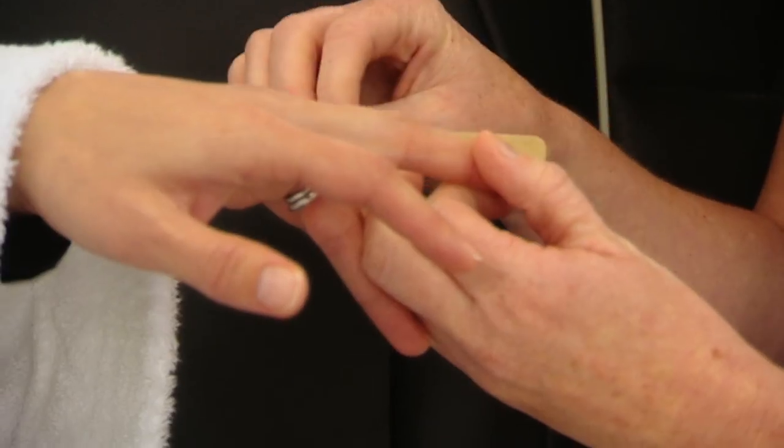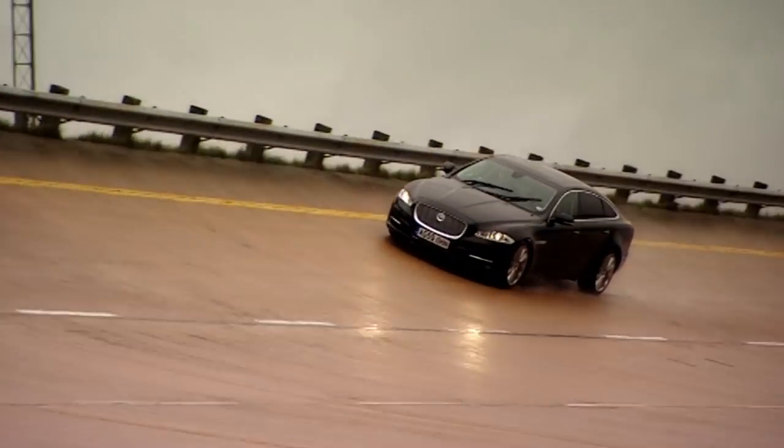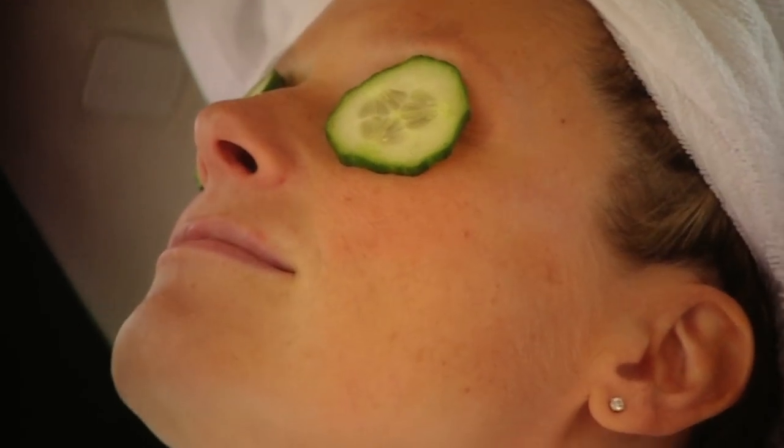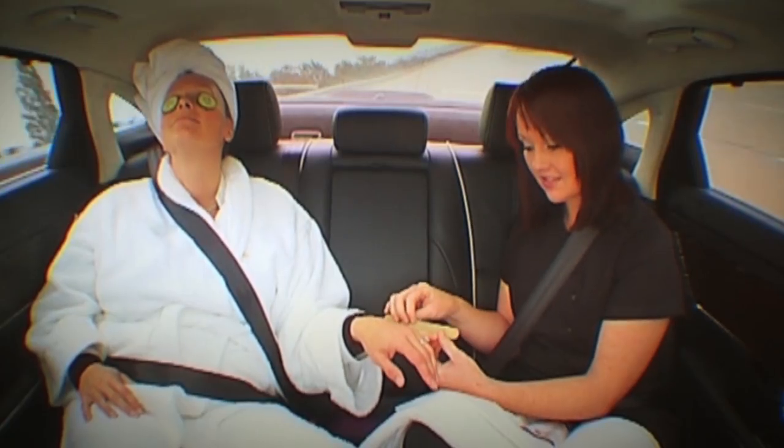With excellent sound insulation and air suspension that constantly adjusts for maximum comfort, it's supremely relaxing, even at this high speed. Absolute bliss.